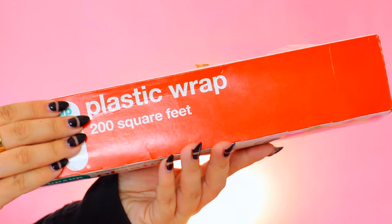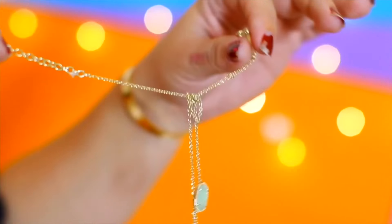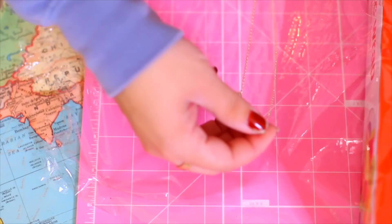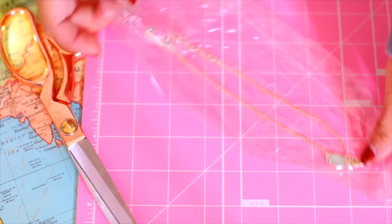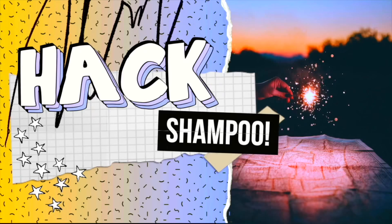Jewelry and headphones tangle ridiculously and you just don't know how it happens. Here's a hack especially for traveling: take your necklaces — side tip, chokers travel so much easier and don't seem to tangle as badly. But if you have another necklace you just have to bring, lay it out flat on a piece of plastic wrap and fold the wrap over it. This seals it and keeps it flat, so when you're ready to wear it, just reopen it and it's good to go — not tangled.